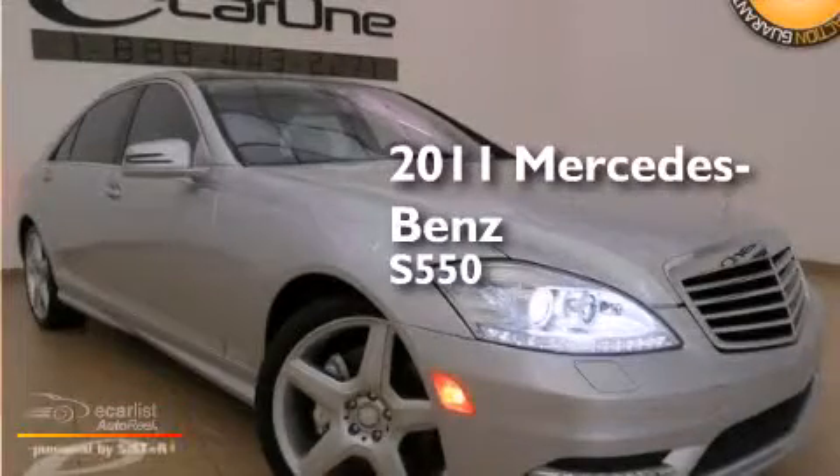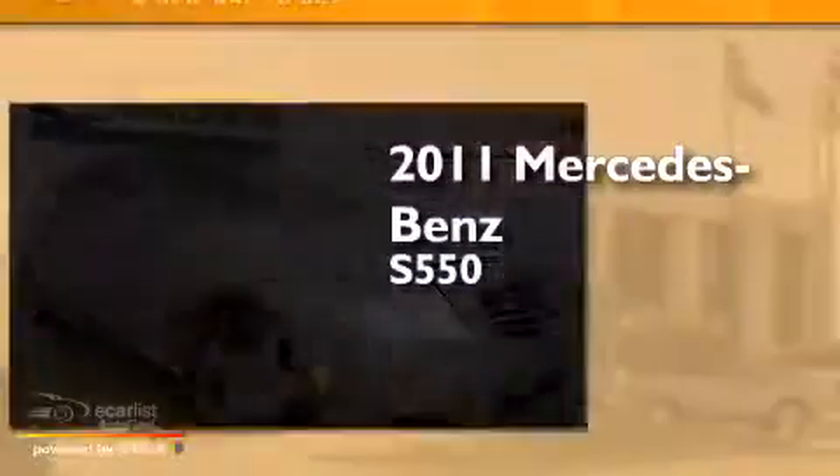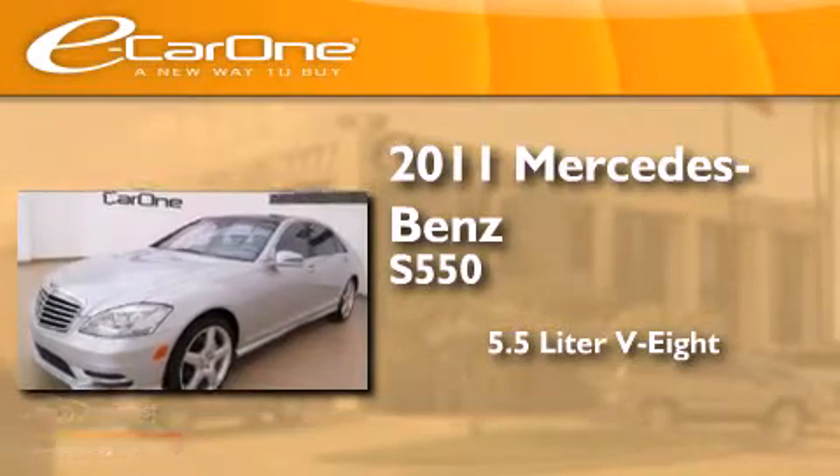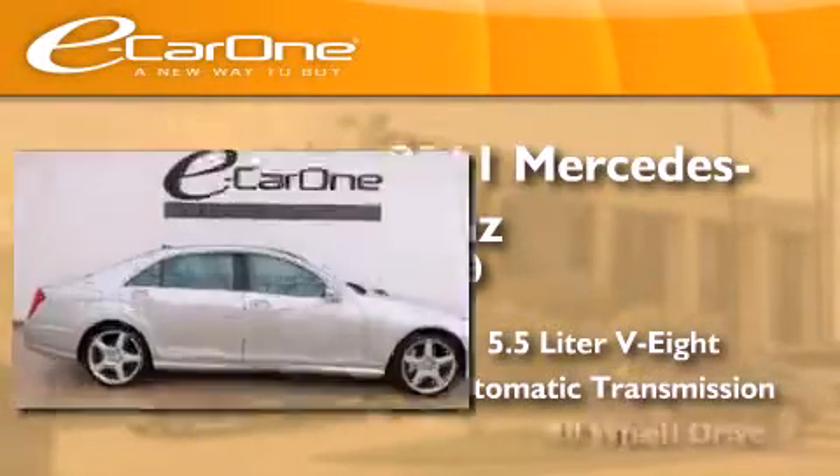This is a 2011 Mercedes-Benz S550. It has a 5.5 liter 8-cylinder engine, an automatic transmission, and all-wheel drive.